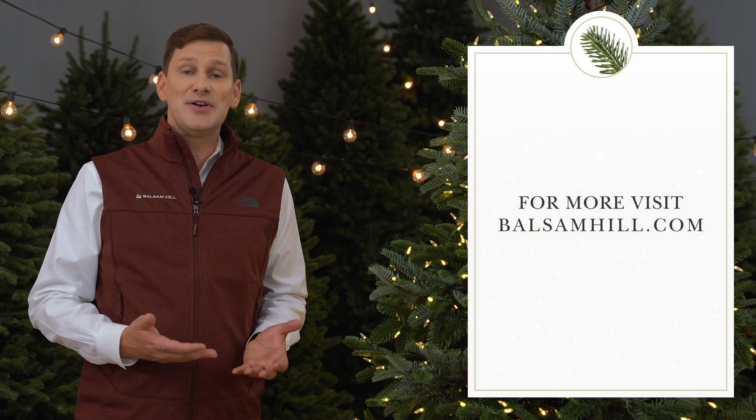For more information about our European Fir, please visit us at BalsamHill.com. Thank you.